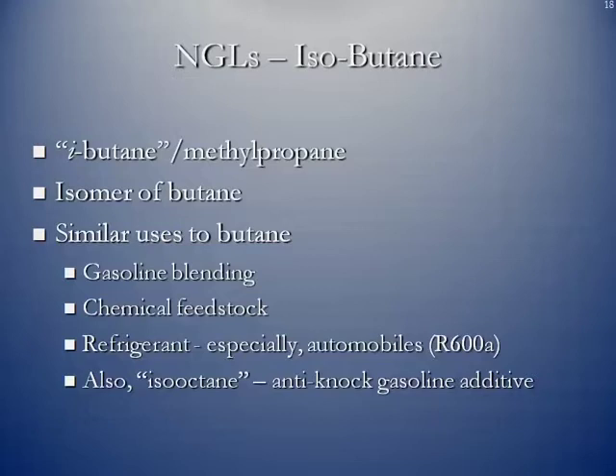Isobutane is an isomer of butane, also known as methylpropane. It has similar uses to butane: gasoline blending, chemical feedstock, and as a refrigerant in automobile air conditioning systems — known as R600A. It's also known as iso-octane, an anti-knock gasoline additive. If you've ever had knocking in your car — where it starts to stall, bangs hard, and shuts down — isobutane helps stabilize the gasoline so those things don't happen, because they can be very damaging to the engine.